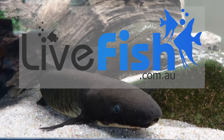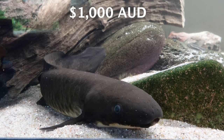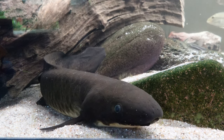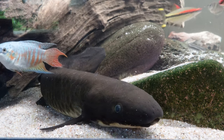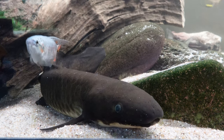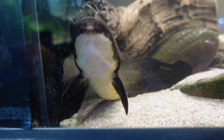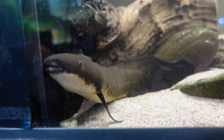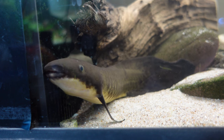Neo was purchased through livefish.com.au for the full retail price of $1,000. That price hasn't changed much in Australia, and in places like the States it can be as high as $2,000 to $2,500 US dollars. He was flown from Queensland to Melbourne Airport, where I picked him up on my birthday — a surreal experience as it was the first time I'd gone to the airport to pick up a fish.